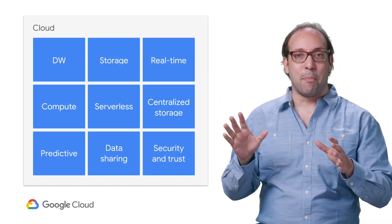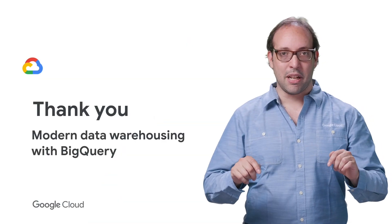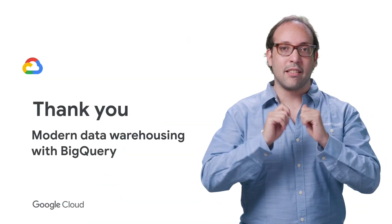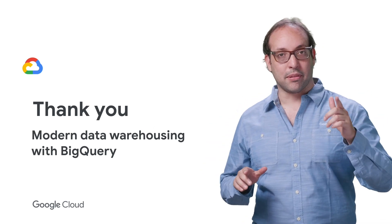This is our vision of a modern data warehouse. But it doesn't stop here — check the full talk to see how one of our customers puts everything together to power the future: driverless cars. If you'd like to see the full talk, check out the link in the description below. Now it's your turn to try BigQuery. I'm Felipe Hoffa, and remember to subscribe.